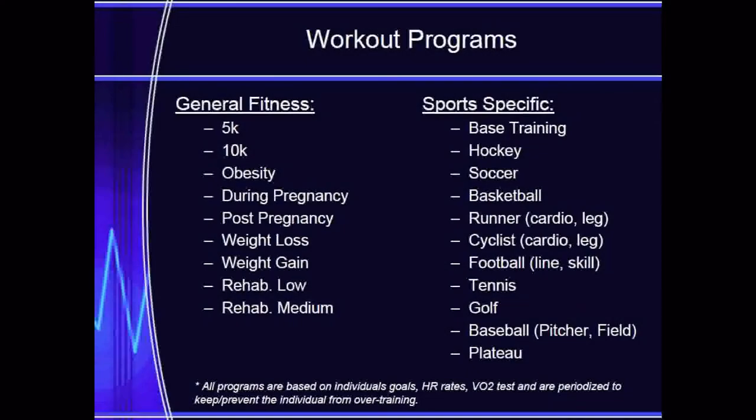We offer a wide variety of programs based on workout goals and specific training programs including weight loss, rehab, plateau, endurance sports, and all types of sports specific workouts. The workouts are designed to meet the energy requirements for each individual sport, activity, or goal.